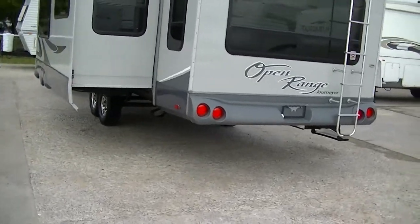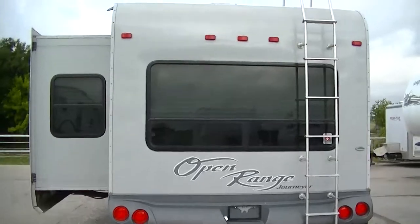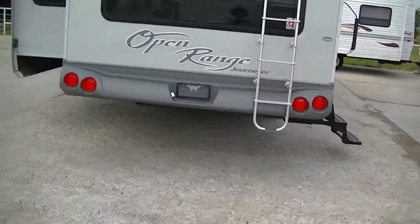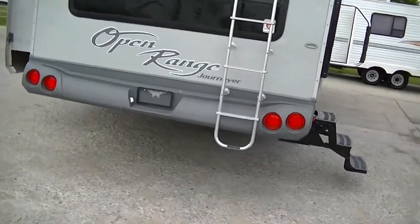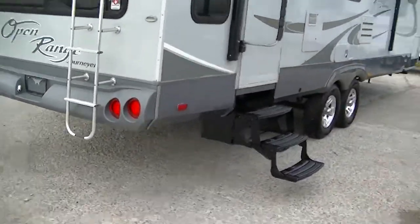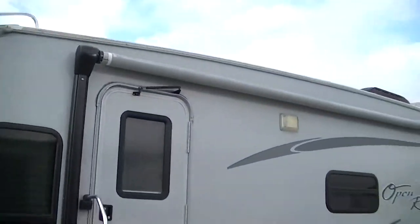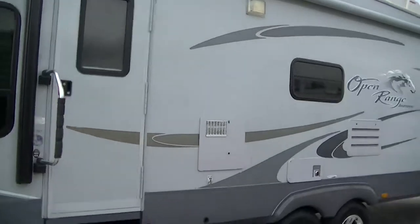Plenty of windows offering light inside. Great big picture window here on the back so you can bring mother nature right inside. There's also a ladder in case you need to get up on the roof — but you don't because it's nice and tight. Electric awning for your party on the patio pleasure.